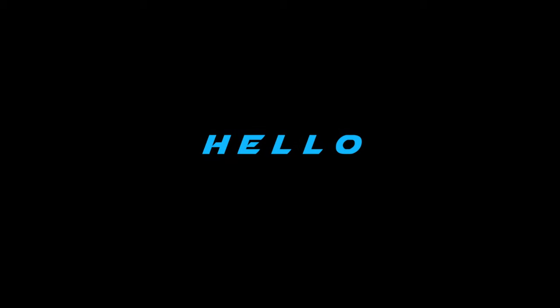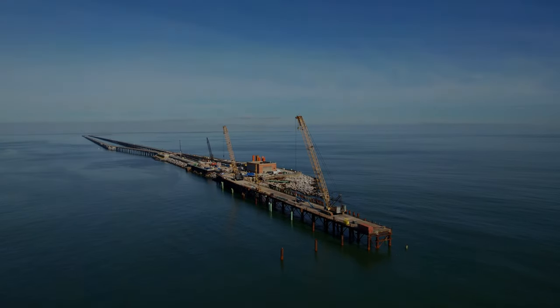Hello and welcome. If you're watching this, I wanted to thank you for taking time out of your day to check out some of Hutton's drone footage for various projects around the Hampton Roads area.